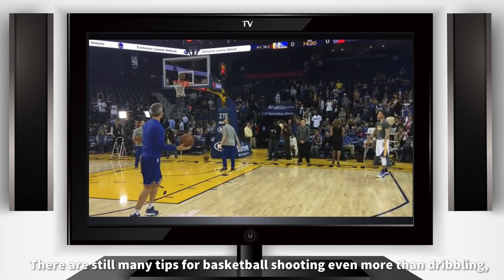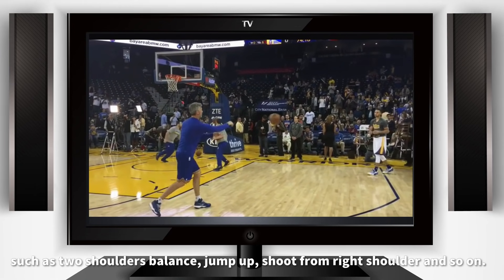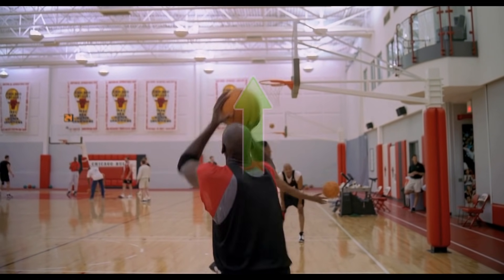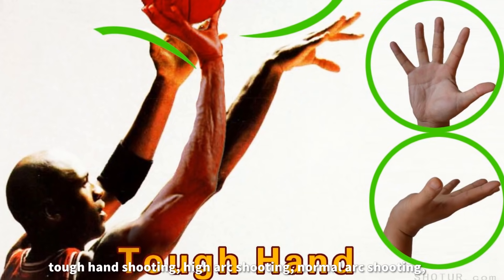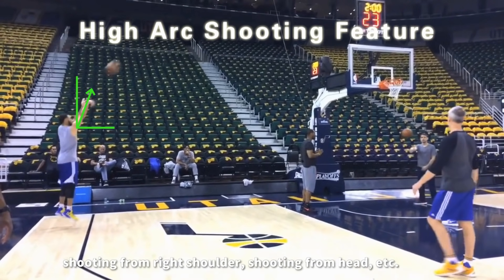There are still many tips for basketball shooting, even more than dribbling — such as the shooter's balance, jump-up, shoot from the right shooter position, and so on. There are also more than one shooting form, such as soft-hand shooting, tough-hand shooting, high arc shooting, normal arc shooting, shooting from the right shooter position, shooting from the head, and so on.